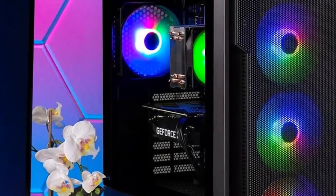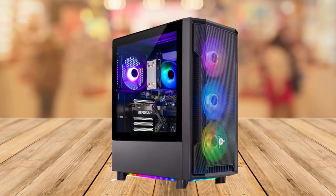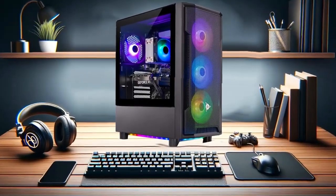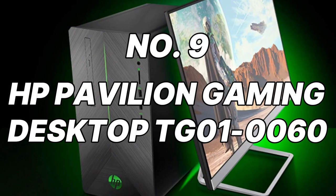Things to consider: this PC might struggle with demanding triple-A titles at the highest settings. Upgrading RAM or storage in the future might require some technical know-how.